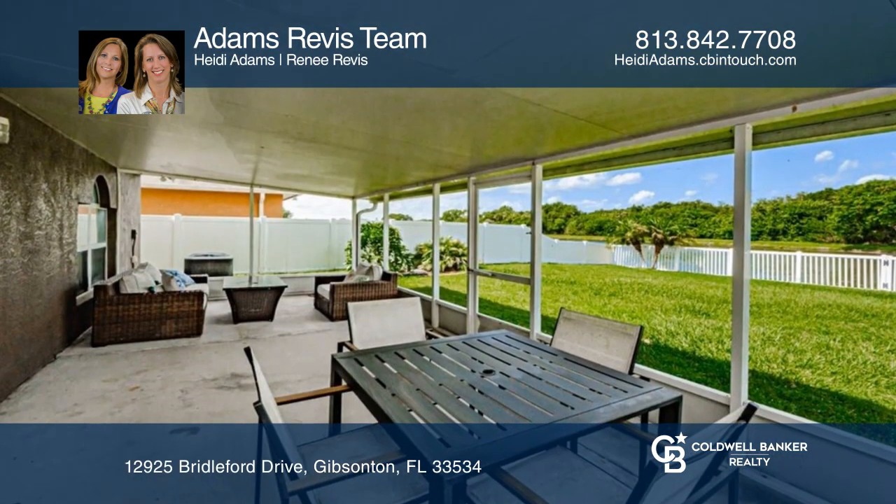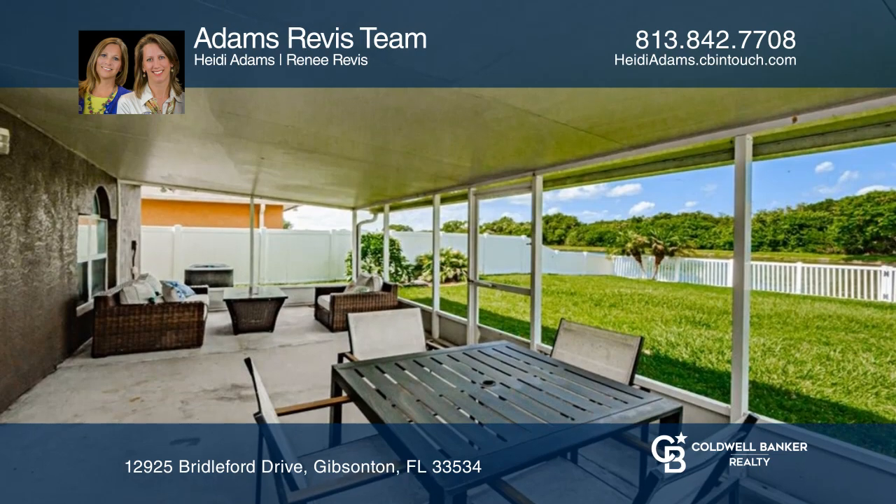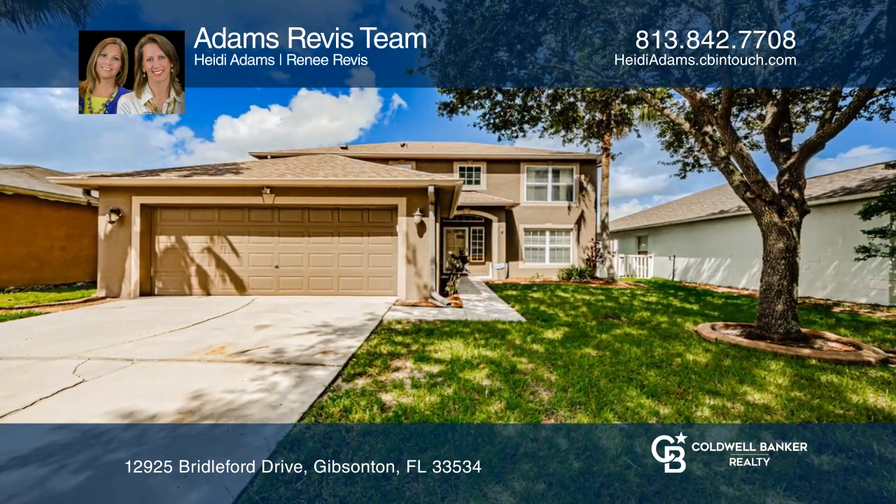The screen lanai overlooks a large fenced yard. See how you can unwind in your new home by calling Adam's Rivas Team today.